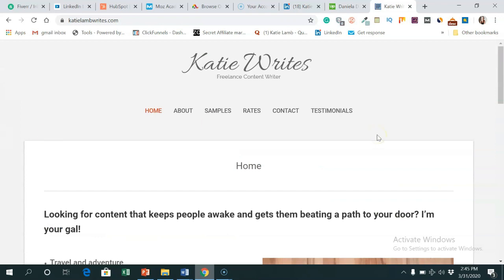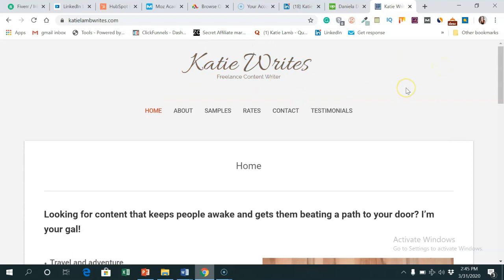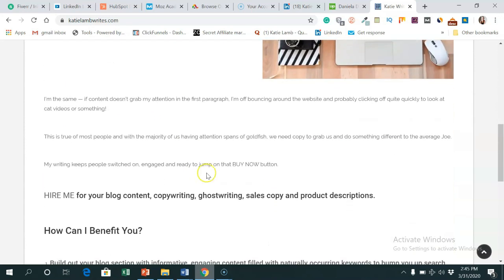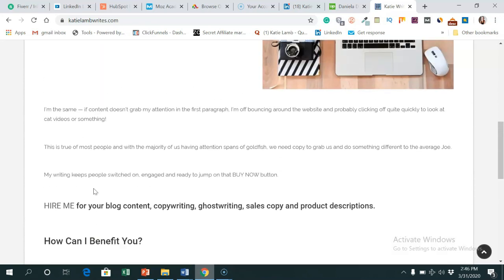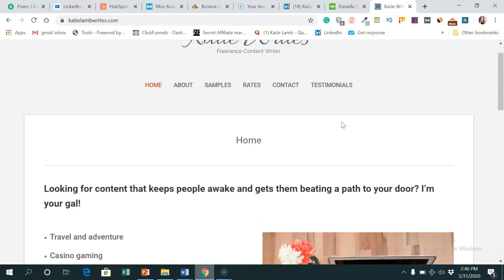I just wanted to show you my writing website - it's pretty basic and I haven't updated it in years, but it's good to have like a CV. You can have samples on here, your rates, any testimonials, and a bit of an about section so people can check you out. They will check you out on LinkedIn and other platforms. Mine is Katie Bytes, freelance content writer. I've got a bit about the type of content I do, a bit about me, and then how I can benefit the other person. You don't want to just talk about yourself - tell people how you can benefit them if they work with you.